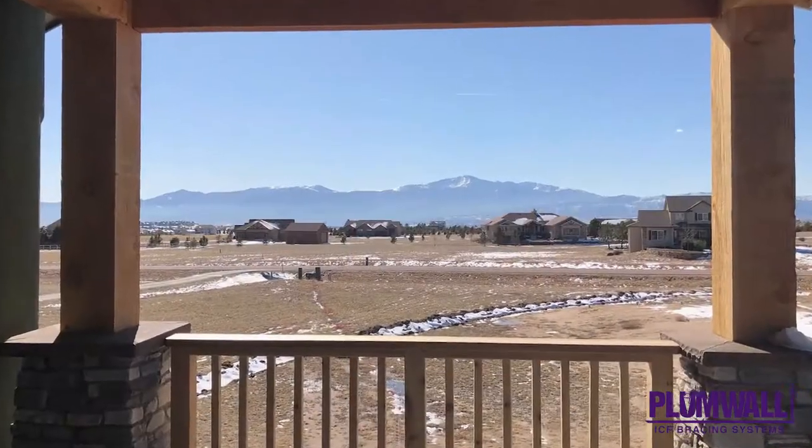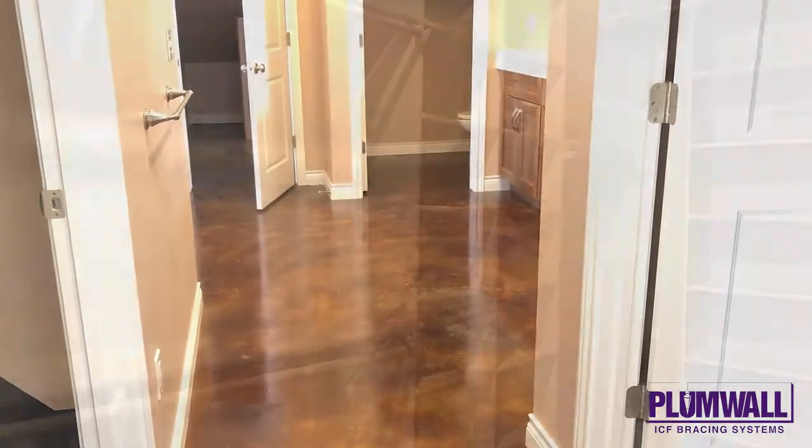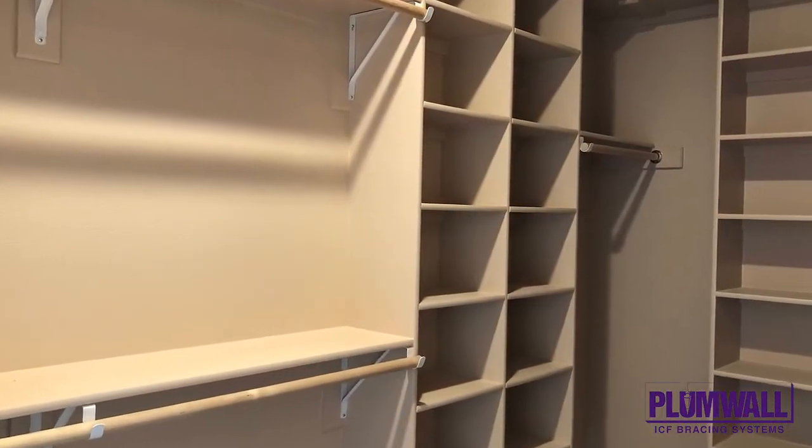Stained concrete floors complete the concrete use in this home. The home achieved a HERS index score of negative one, for an annual energy savings of more than seven thousand dollars.